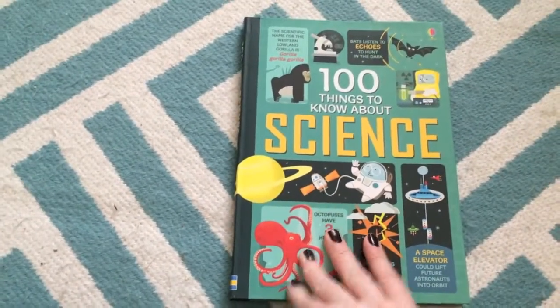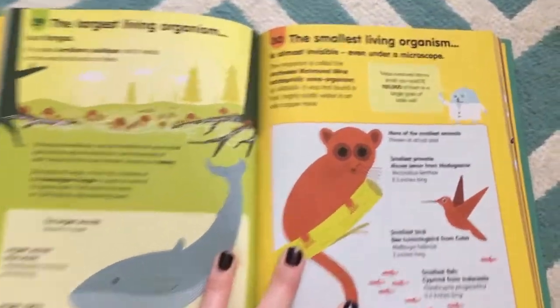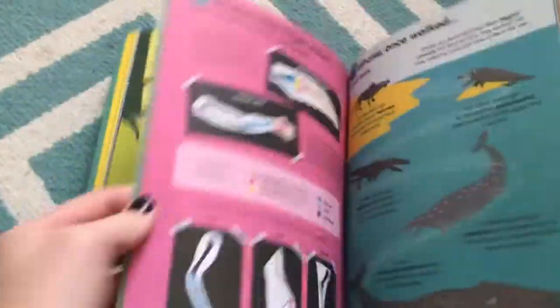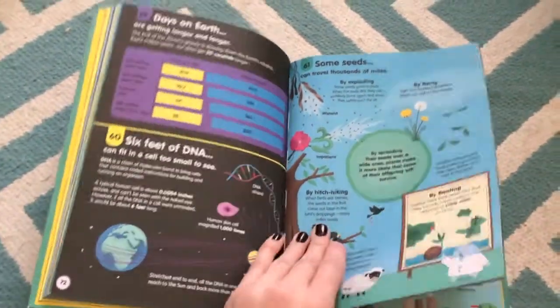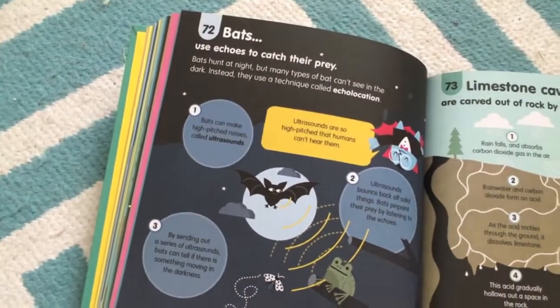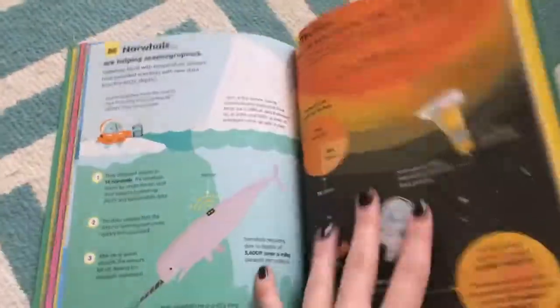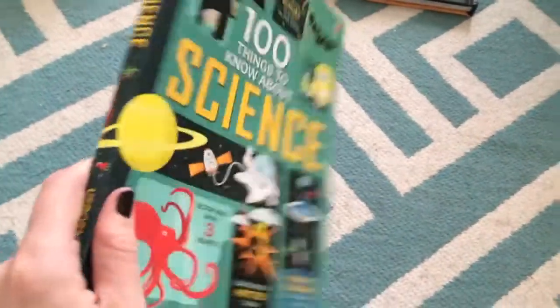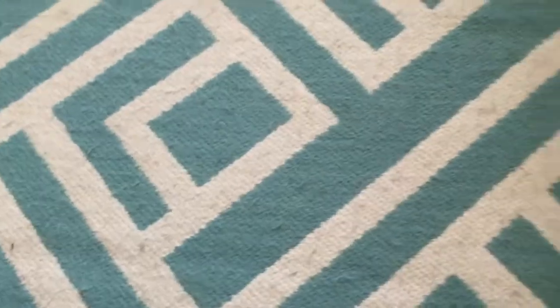'100 Things to Know About Science' is presented in infographics, which makes the most difficult concepts so fun to read about. I caught myself sitting there reading it one day and realized I'd just spent 20 minutes reading about Marie Curie. If you have an older kid who likes science — or honestly even an adult — this is going to be a family favorite. It's kind of a cool format, not quite a paperback and not hardcover either.